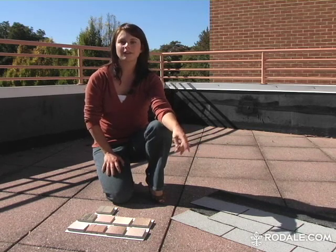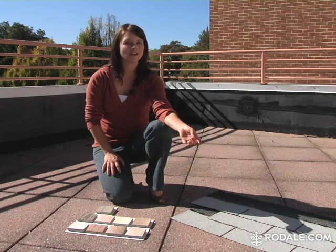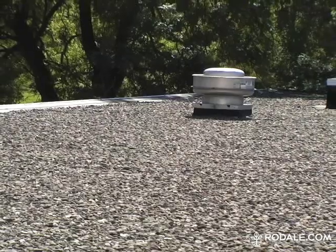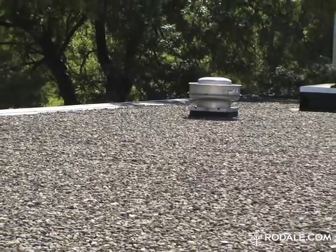Third, if you have a flat roof, give it a coat of white paint. You can usually find white or light colors for the same price as the black. Or if your roof can handle weight, you can cover it with gravel like ours.